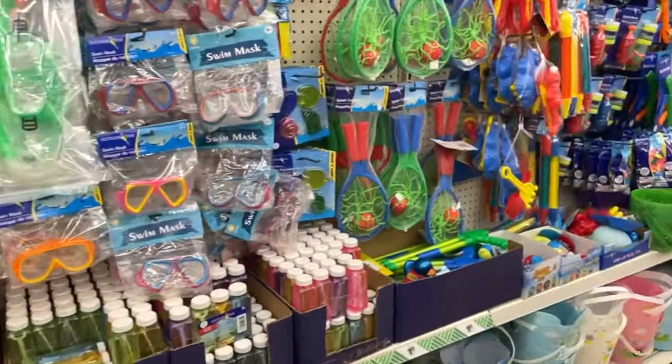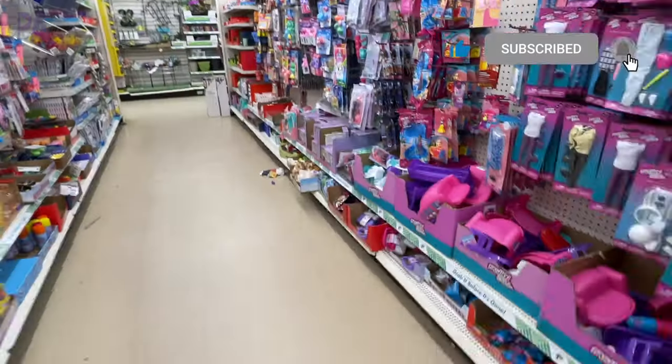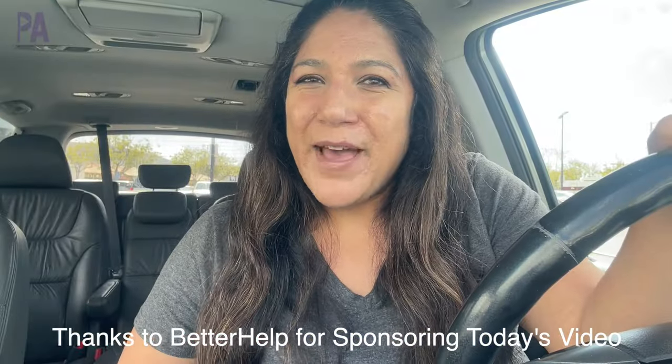Spring and summer has sprung at Dollar Tree, so it's time to do a Dollar Tree shop with me video. I'm looking for all of the kids finds — things to play with outdoors, maybe even some sensory finds. Come shop with me at Dollar Tree! Hey hey, you guys, it's Christina from The Purple Alphabet.